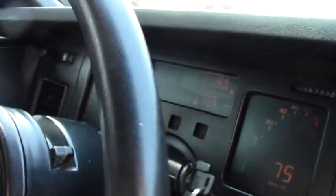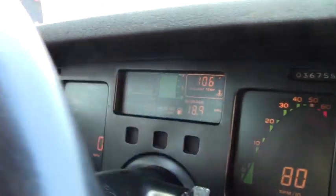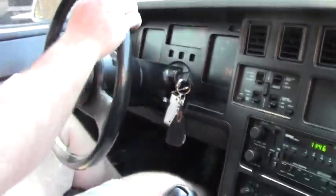Okay, so we're back and we're going to take this 1985 C4 with 36,000 original miles on it for a quick test drive. And away we go.